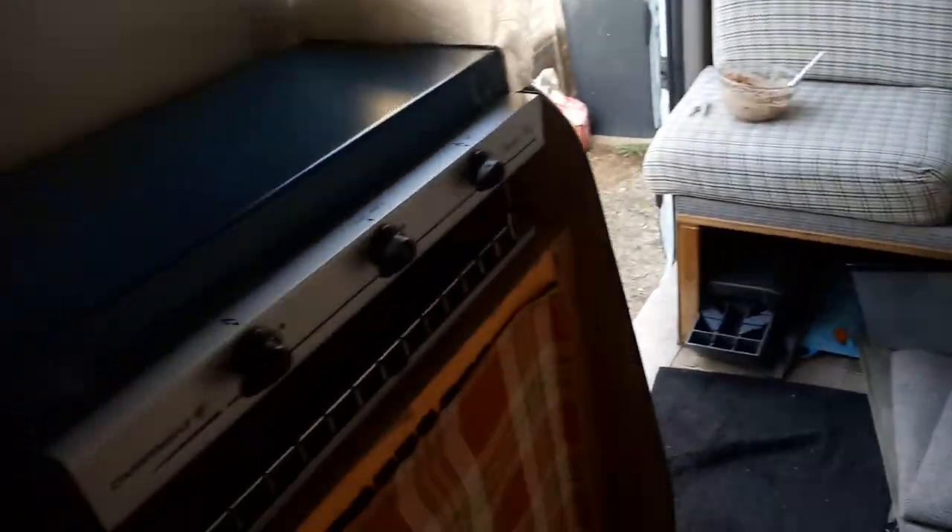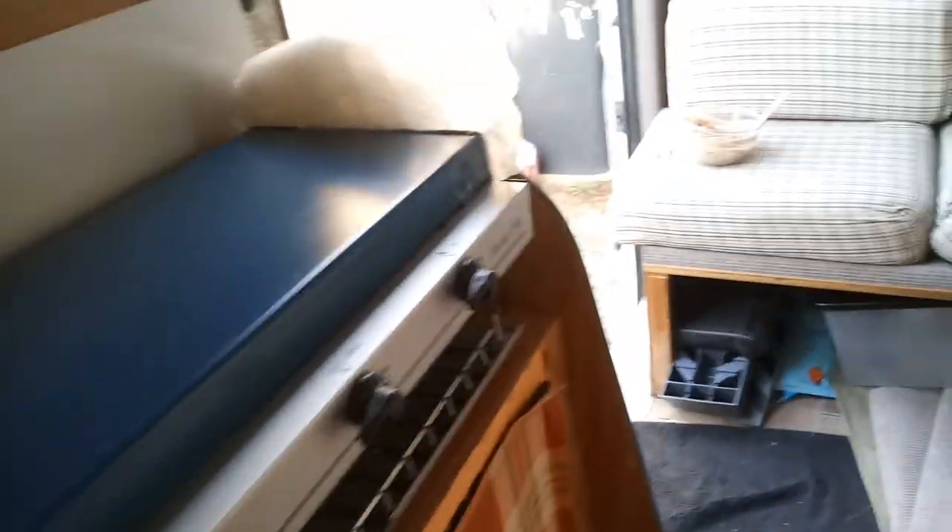Coming back here — this is the kitchen at the moment. We've got a cooker area; the people I bought it off have left me all the bits and pieces. The gas is under there, along with the pans.